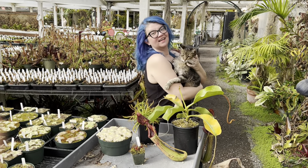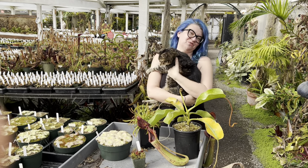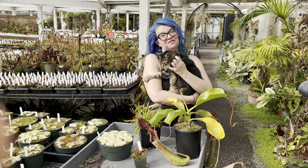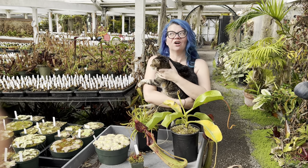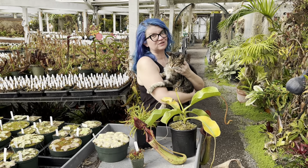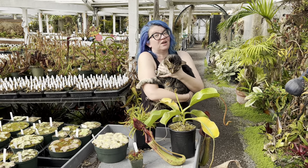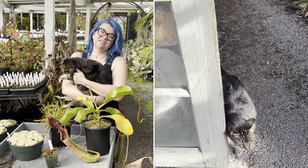Hey plant pals, it's Daniela and Toby. Some of you might know that we have a greenhouse cat. He lives in this greenhouse and it's 10,000 square feet of carnivorous plants. A question I get a lot is, are carnivorous plants safe for pets? I brought Toby along just so you could see — he lives in this greenhouse with all of these plants and he's totally fine. Carnivorous plants are safe for pets,